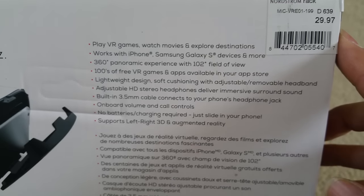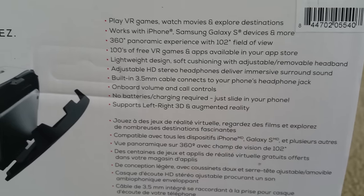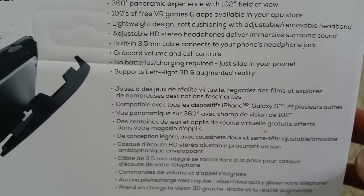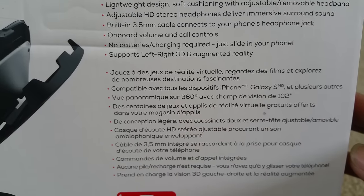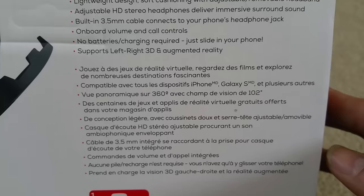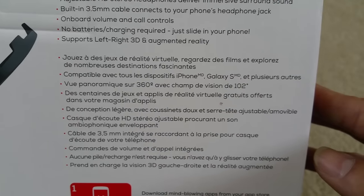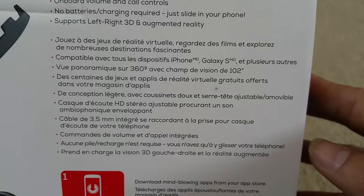I got this for $29.97 at Nordstrom Rack — it says compared to $39.99, so that's about right. I saw some of these on eBay selling around that price depending on the brand. It plays VR movies, works with iPhone and Samsung Galaxy S devices, offers 360 panoramic experience with 102 degree field of view, hundreds of free VR apps, lightweight design with soft cushioning, adjustable removable headband, adjustable HD stereo headphones, built-in 3.5 millimeter cable, and onboard volume and call control.